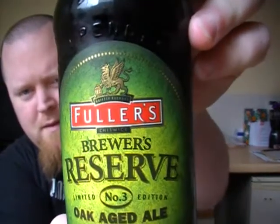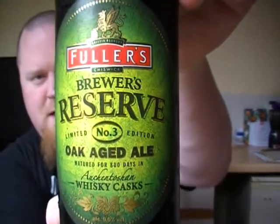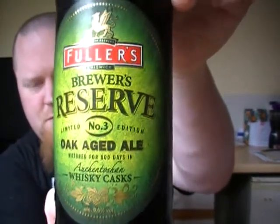Looking lovely. There you go. It comes in at 9%, so pretty big beer.